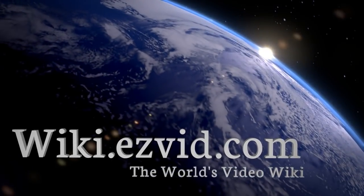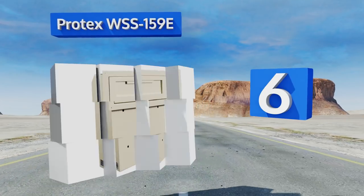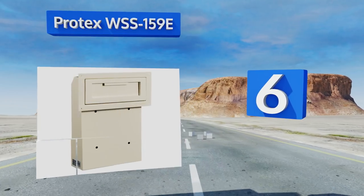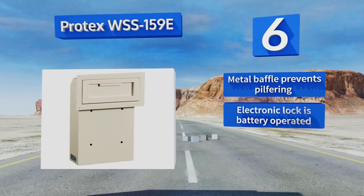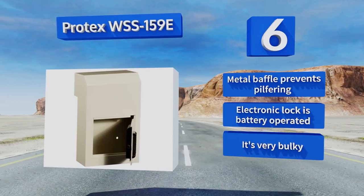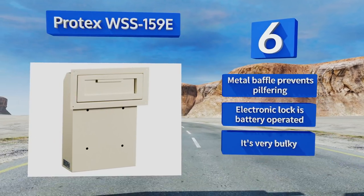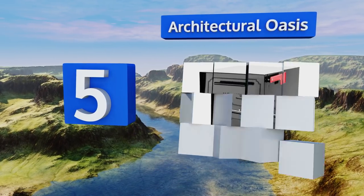At number six, the Protex WSS-159E is designed to be mounted on the inside of the building with only its drop slot exposed to the outside world. While this certainly provides added security against possible theft, it also requires you to cut a sizable hole through your front door. Its metal baffle prevents pilfering and its electronic lock is battery operated; however, it is very bulky.